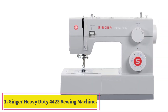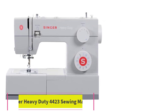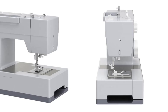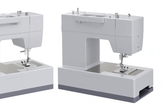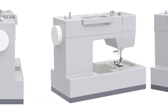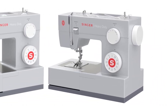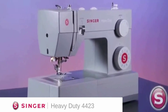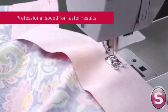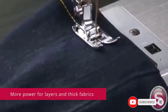Starting at number one: the Singer Heavy Duty 4423 sewing machine. Singer's 4423 is an excellent value — affordable and versatile — and has been dubbed a workhorse. Whether you plan to sew clothing, quilts, blankets, gifts, or household items, the 4423 will produce professional-grade products you'll be proud to display or share.